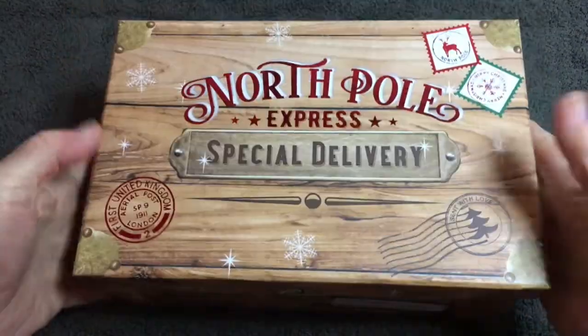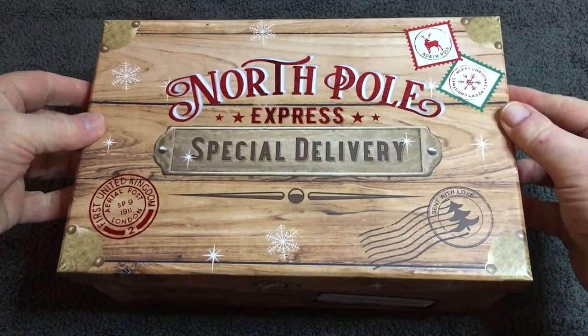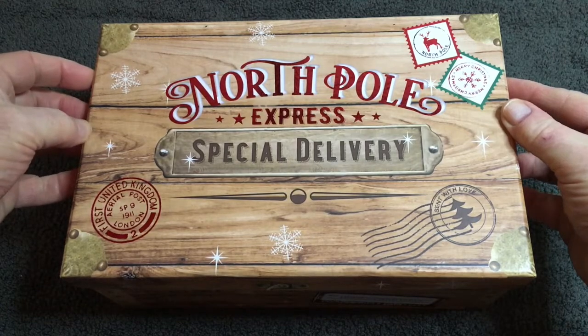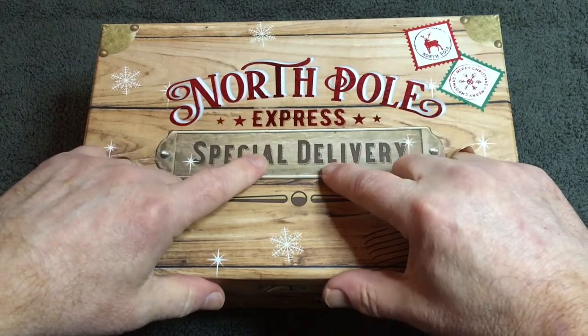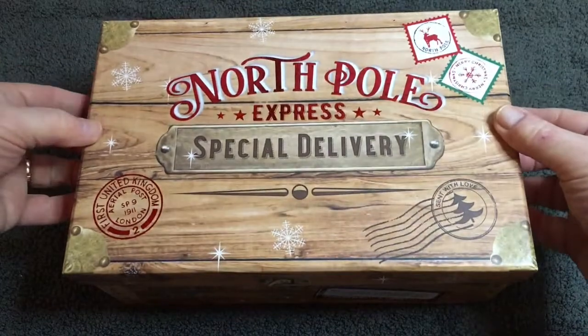Hello everybody, welcome back to the channel. Today we don't have a coin hunt and it's not a Wednesday or Saturday, so what am I going to be doing instead? I've been thinking of trying to do some sort of mini series — I don't know how long it'll last — and it's going to be called 'What's in the Box.' Inside there'll be something coin related, either something I've bought, something from my daughters, or one of my collections. This is just a bog standard cardboard box I found to put the contents inside.